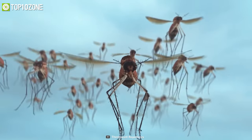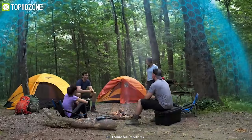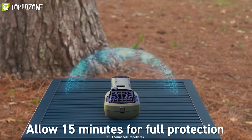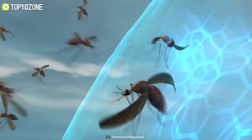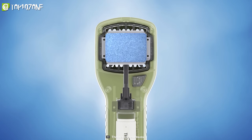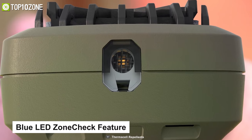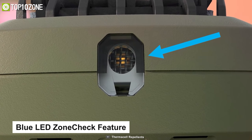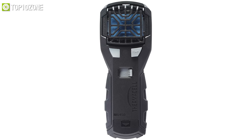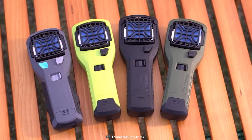Worried about mosquitoes while camping? Meet the Thermacell MR450 Armored, a portable mosquito repellent that keeps you and your family safe from mosquitoes and bugs during camping. With 15-foot area protection, this mosquito repellent creates an invisible protective shield that keeps mosquitoes away for up to 12 hours. This device uses heat-activated repellent mats that are scent-free and do not drop any chemical sprays on your skin or clothing. A blue LED zone-check feature alerts you when the field runs out so you can load new cartridges to keep the protection shield alive. Its rubber-armored exterior also offers a comfortable grip, making it ideal for camping in the great outdoors.